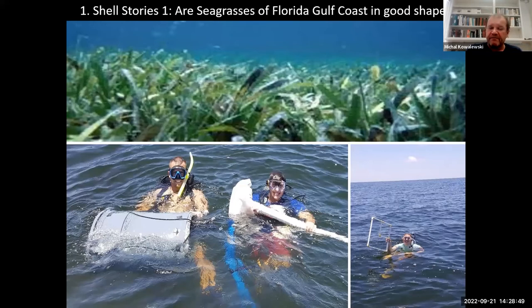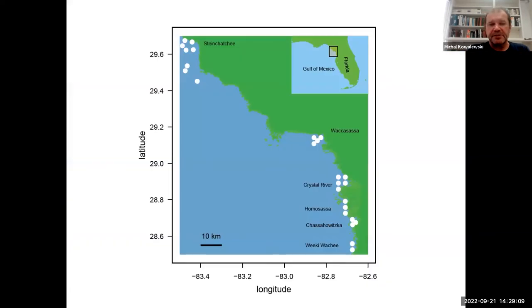I'm going to highlight a few brief examples — each could be a 40-minute talk, so I'll really be skimming the surface, but I thought it would be more useful to give you a flavor of the type of things we do and what answers we hope to achieve. Here we're looking at seagrasses along the Nature Coast along the Gulf Coast of Florida. We essentially collected live and dead samples along a number of stations that correspond to COAST water quality monitoring stations.